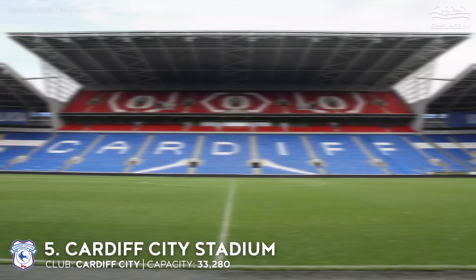4th place. Riverside Stadium. Capacity 34,742. Middlesbrough. Construction began in the fall of 1994 and took an impressively short period of time — less than nine months. Riverside Stadium has not only been home to Middlesbrough FC games but also internationals. During reconstruction of Wembley, for example, the national team played here against Slovakia before Euro 2004.